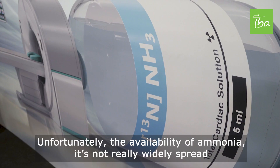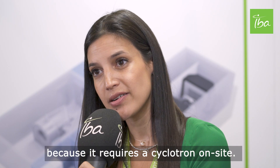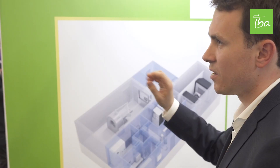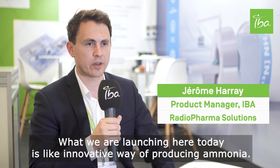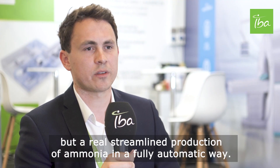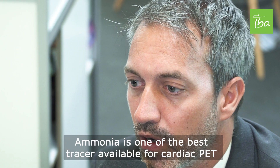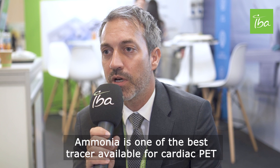Unfortunately, the availability of ammonia is not widely spread because it requires a cyclotron on site. What we are launching here today is an innovative way of producing ammonia — not only the cyclotron, but a real streamlined production of ammonia in a fully automated way.